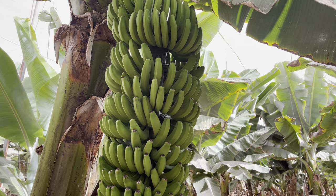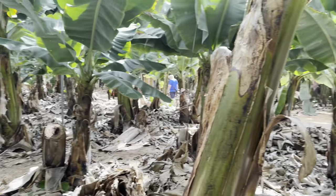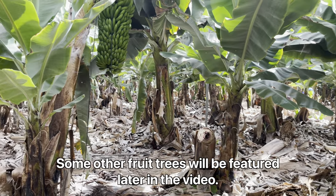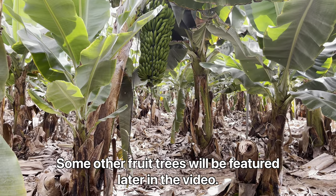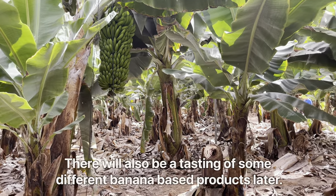Let's see, these ones here are not quite ready yet. Now I believe there's also some other fruit trees here, like some mangoes and avocados and papayas, so I'll have a look for them as well on the way.